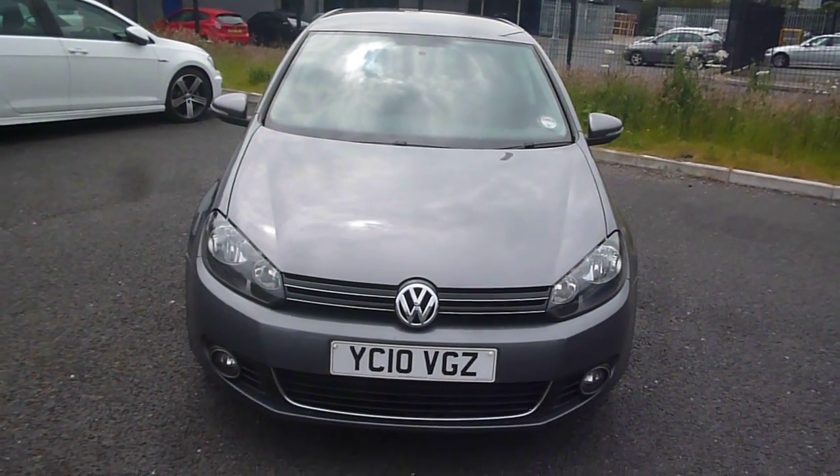The offside rear alloy has some scuffing around the edges. Coming round to the rear bumper, there are one or two fine light marks but nothing major. There is a little fine scratch on the tailgate. The boot area is nice and clean, with the parcel shelf present and fitted, though the lug for the parcel shelf has been broken off on the tailgate.